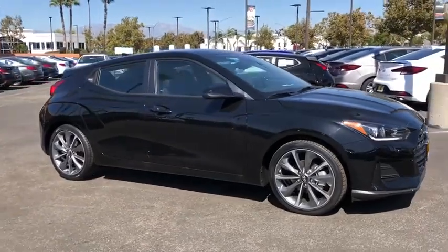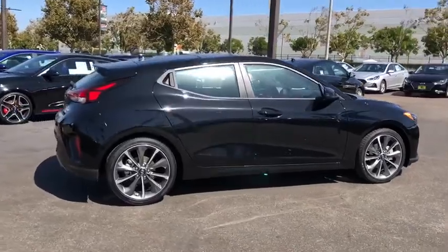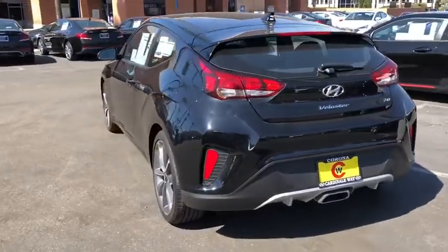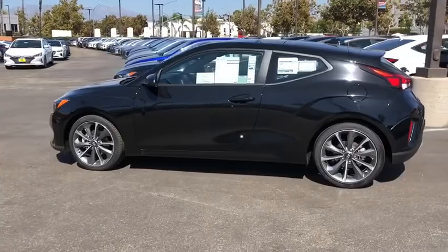Looking for the right vehicle? Check out the 2020 Hyundai Veloster. The Veloster's innovative body style and unique design make it unlike any other small car out there. Pair that with fuel efficiency that pushes the 40 MPG barrier and you've got one sweet ride.